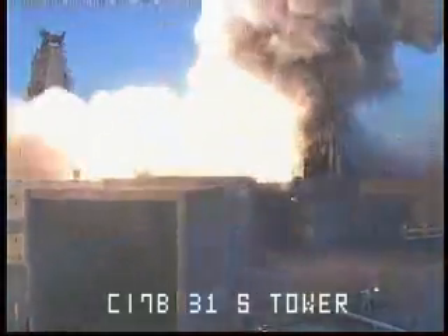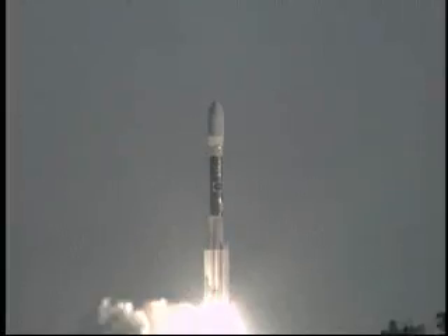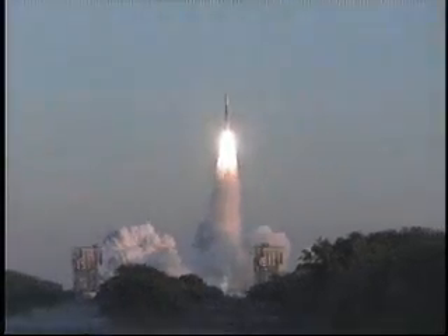We have ignition and liftoff of a Delta II rocket carrying THEMIS, NASA's revolutionary journey to study the Northern Lights.